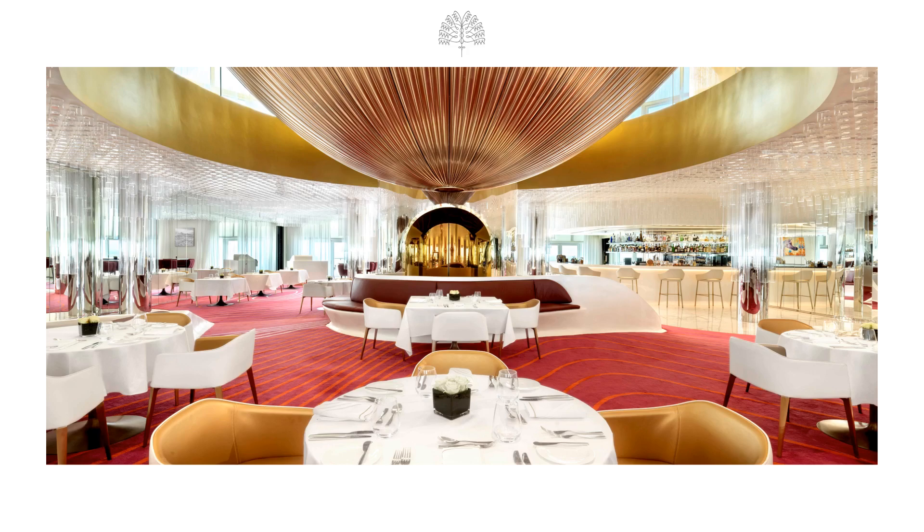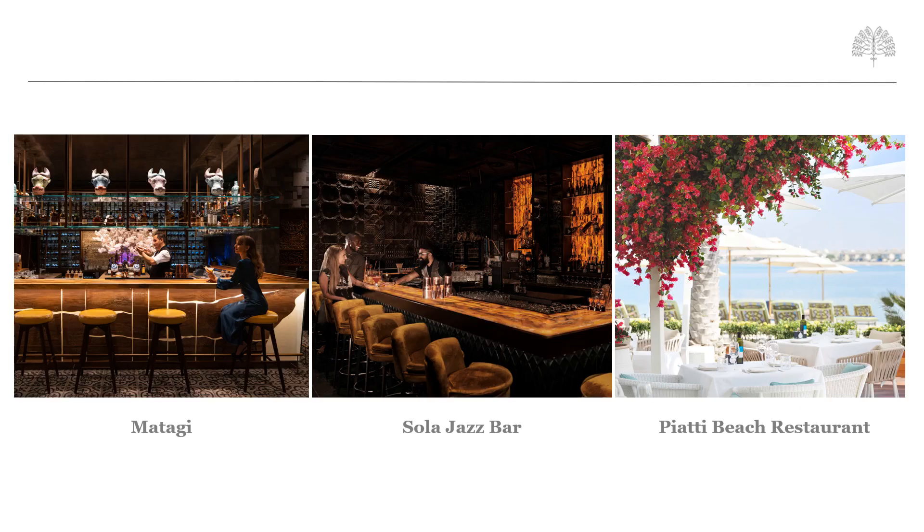Overlooking the Palm Jumeirah, the Raffles Club Lounge is a private venue offering chic and glamorous dining experiences to guests staying in club rooms, suites, and villas. Guests can enjoy a breakfast menu in the mornings, a buffet lunch, afternoon tea, and evening cocktails between 5 and 7 pm. Raffles The Palm Dubai also offers six uniquely designed and themed bars and restaurants for guests to enjoy the ambience, food, and entertainment.